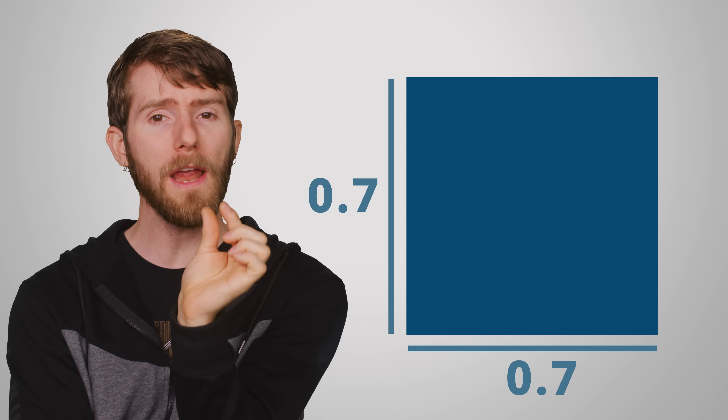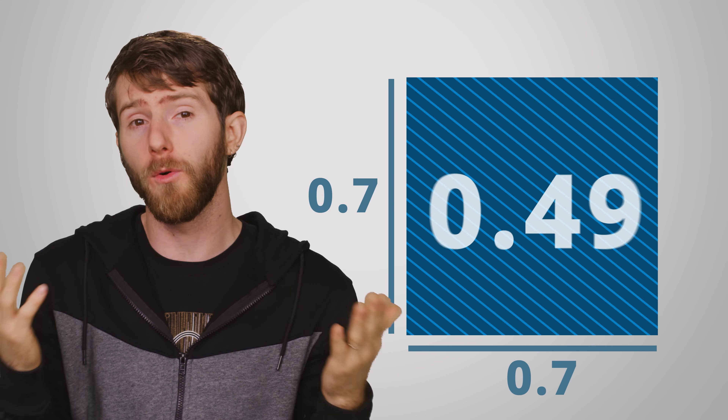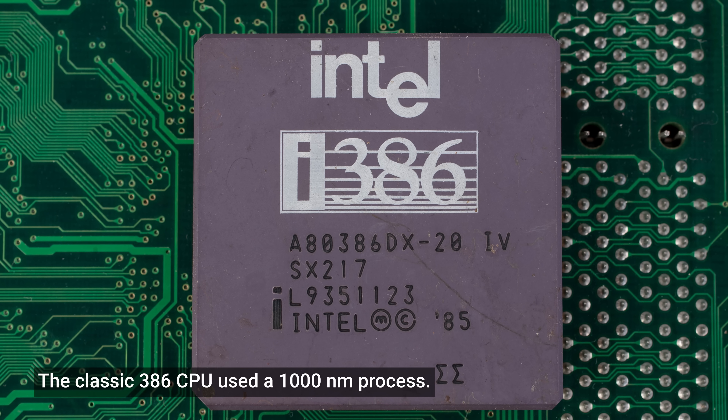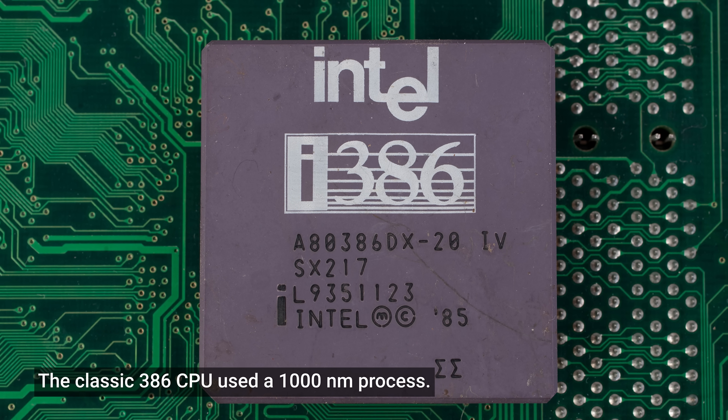Why 0.7? The transistors are roughly square in shape, and if you multiply 0.7 by 0.7 you get 0.49, or roughly one-half. So for example, when the industry went from the 1,000 nanometer process node to the 700 nanometer process node, this marked a rough doubling of the number of transistors that could fit in a given area, even though the name of the process only reduced by a factor of 0.7.